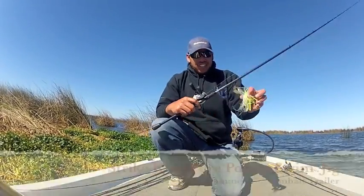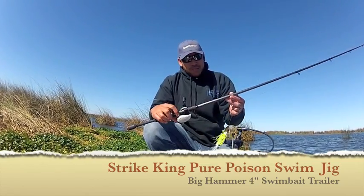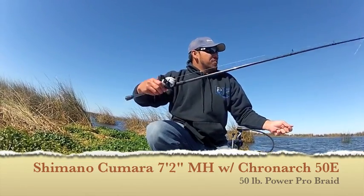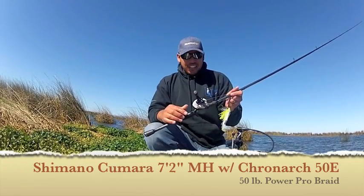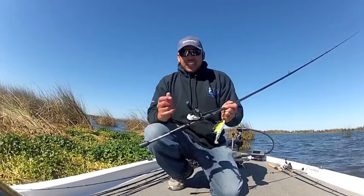So here's kind of the deal: Strike King Pure Poison, Big Hammer 4-inch as a trailer. I'm throwing this on a Shimano Kumara 7'2" medium heavy rod, 50-pound braid, and the new Cronarch 50E reel. Just kind of on a slow retrieve — not too fast — and then giving it those pops.